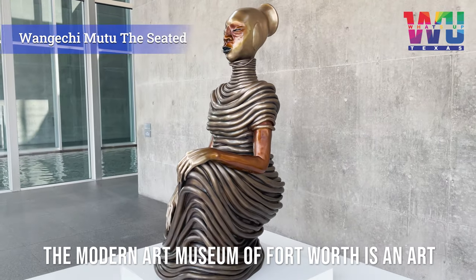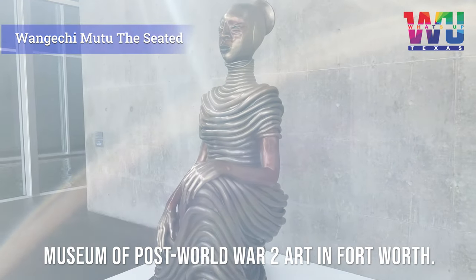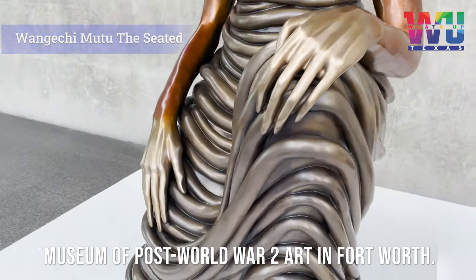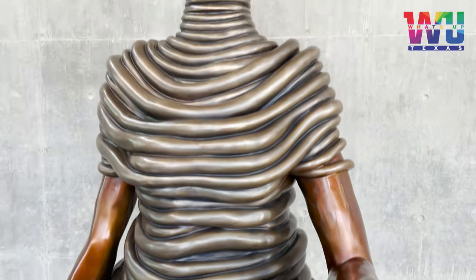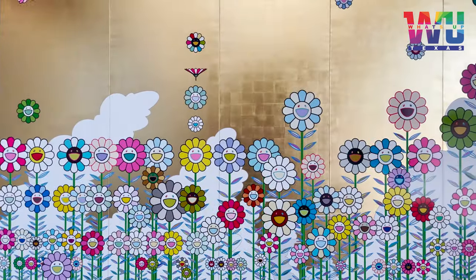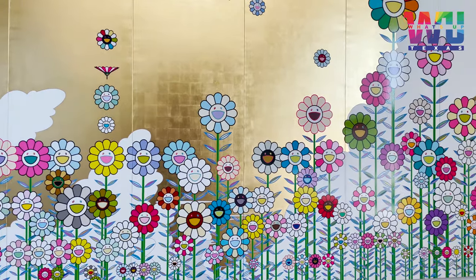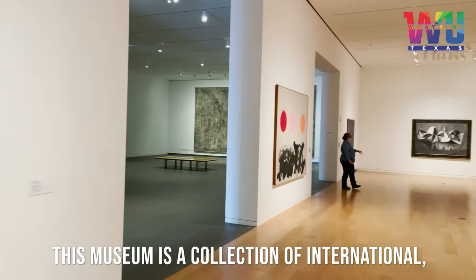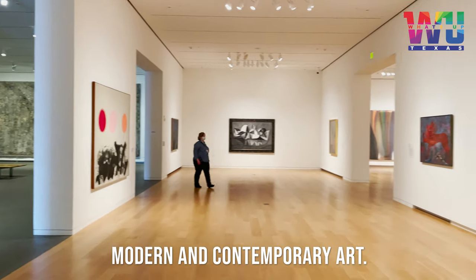The Modern Art Museum of Fort Worth is an art museum of post-World War II art in Fort Worth. This museum is a collection of international, modern and contemporary art.